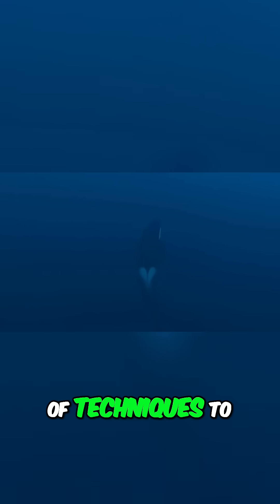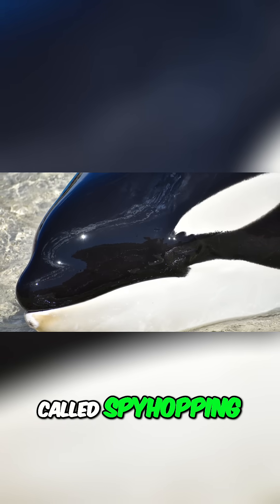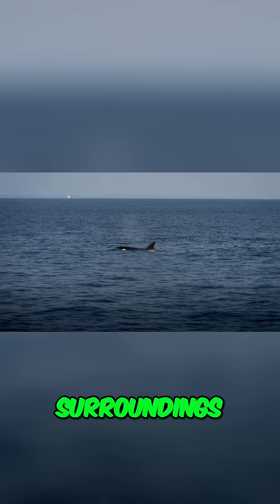Orcas are highly skilled hunters and use a variety of techniques to catch their prey. One technique is called spy hopping, where orcas raise their heads out of the water to get a better view of their surroundings.